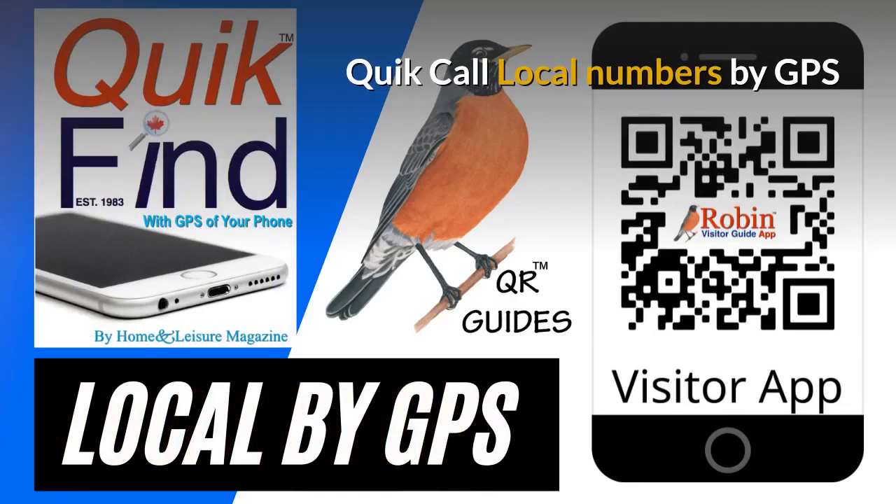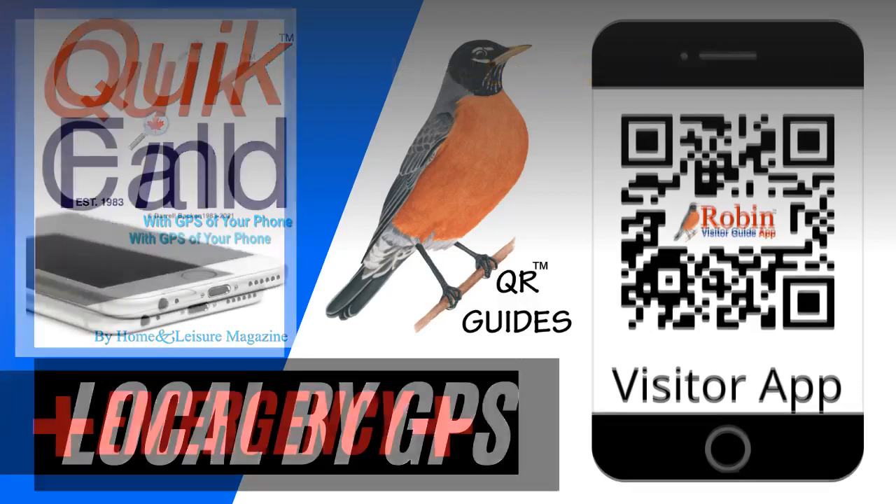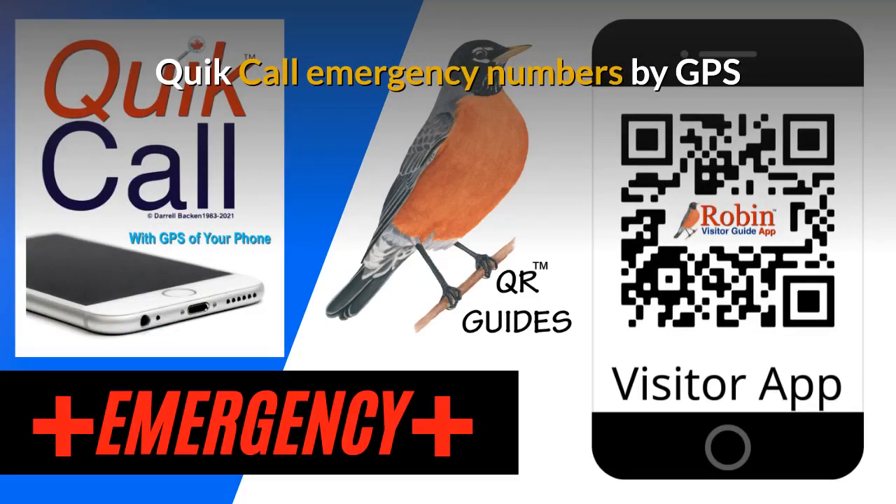We first developed Quick Call back in 1983 as a wallet directory that fit in your wallet. Now everything is digital, and this works by the QR code — it finds the local numbers by GPS of your phone. It finds what's near you now. The Quick Call Emergency numbers are also designed to be used by the GPS of your phone, finding what's near you now.